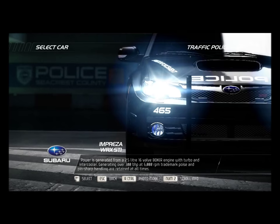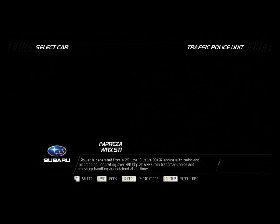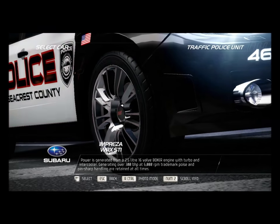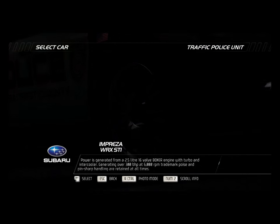Power is generated from a 2.5-liter 16-valve boxer engine with turbo and intercooler, generating over 300 bhp at 6,000 rpm. Trademark poise and pin-sharp handling are retained at all times.